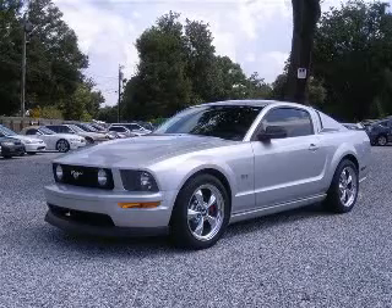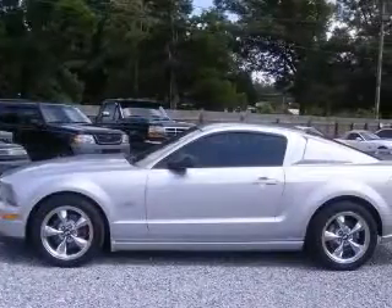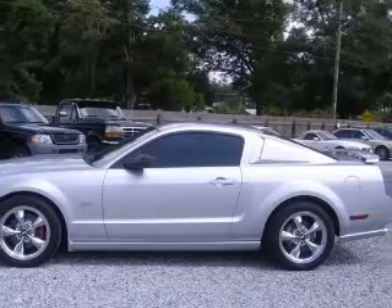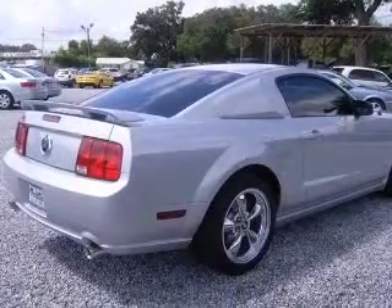We are proud to present this excellent 2005 Ford Mustang. This Mustang has an 8-cylinder engine and a manual transmission. This vehicle has a satin silver clear-coat metallic exterior and includes the following options: